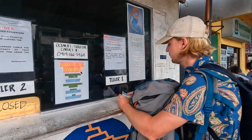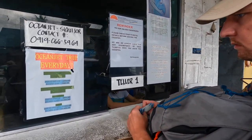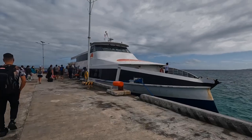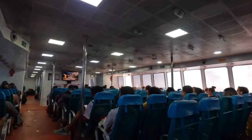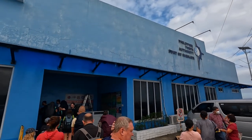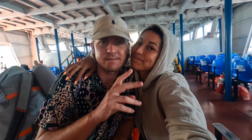From Siquijor as well, you can take a ferry to Bohol. You have the option of choosing Ocean Jet from Siquijor Pier to Tagbilaran port, or Apocop Travel from Larena Pier to Tagbilaran port. The crossing takes about two hours. A little tip: ensure that you book ferry tickets in advance to secure them for your preferred date and time, because they can sell out very quickly.